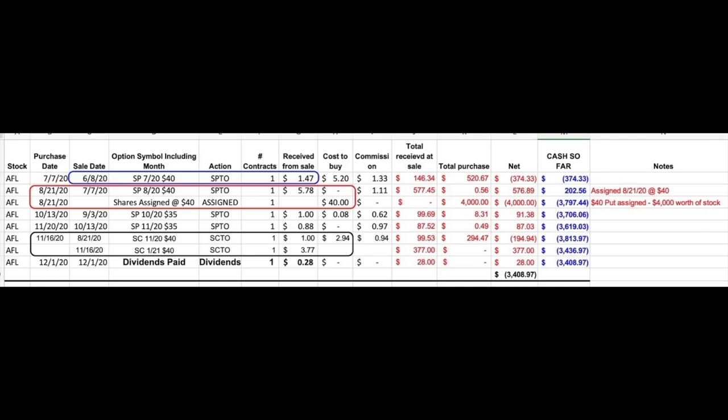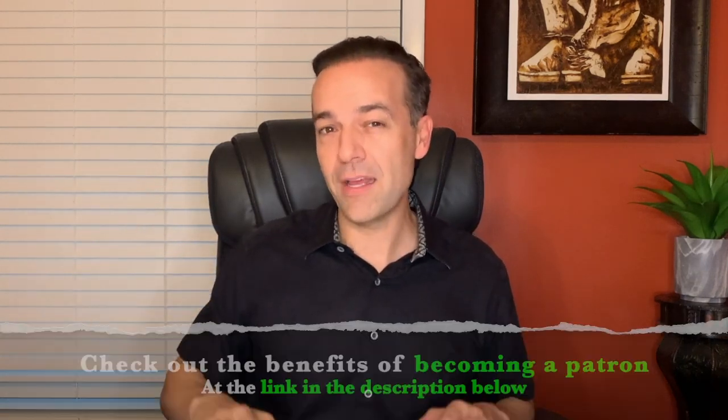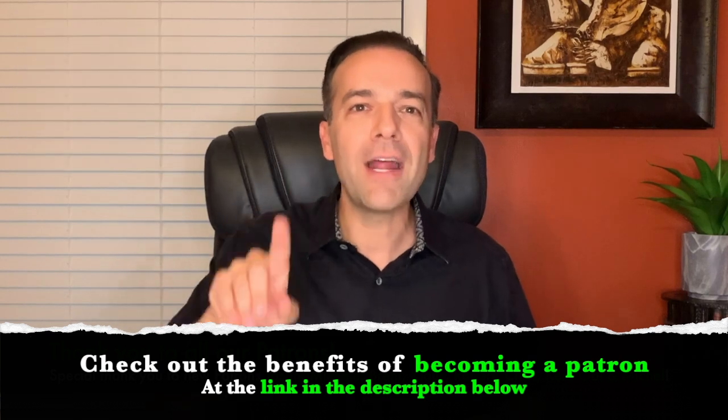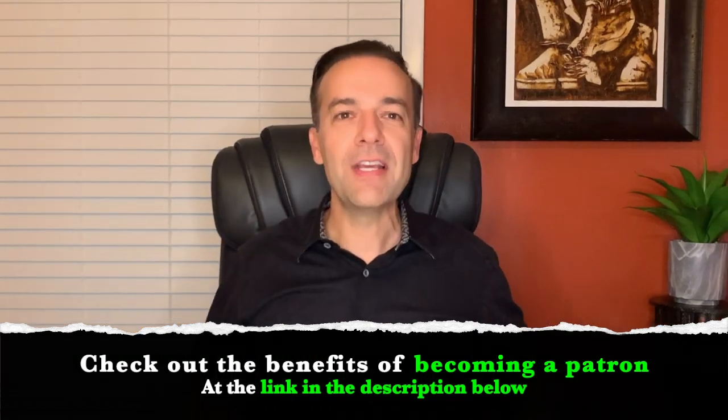Aflac then proceeded to go up and I bought that call option back for $2.94 on November 16th and sold the January $40 call option for $3.77. So I rolled this option out two months. The reason is that Aflac went ex-dividend in November, so I wanted to make sure there was plenty of option premium left in that covered call option so the stock would not be called away from me if someone wanted to try and capture that dividend. We take a lot of the hard work and time out of finding option trading opportunities for our Patreons — a big thank you to all of our current Patreon members. Check out the videos in the link above and the description below while I share more of my secret tips and tricks that will help you trade options like a pro.